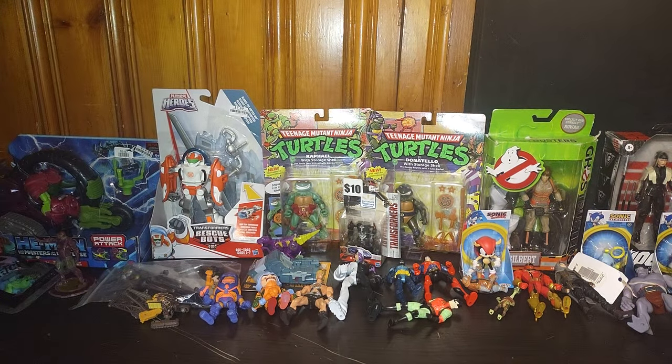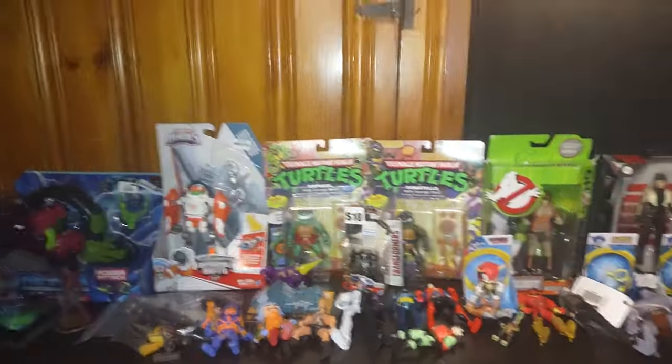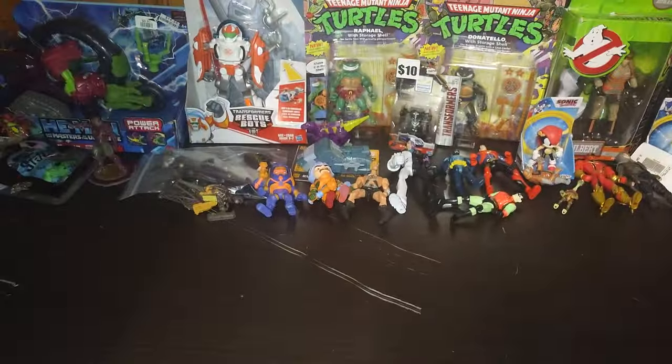Hey, what's up YouTube Land, it's your boy Eddie Hill, the White Oak Pennsylvanian toy collector. This is not a review — this is my entire Monroville Exchange toy haul, plus a couple of figures we got at Big Lots right next door. Look at all these figures: Ghostbusters, GI Joe Classified Akido, Sonic, Gears, He-Man, Batman, Marvel — a lot of figures.